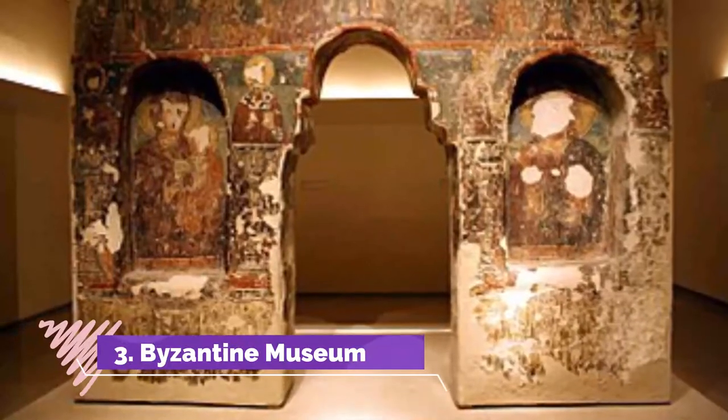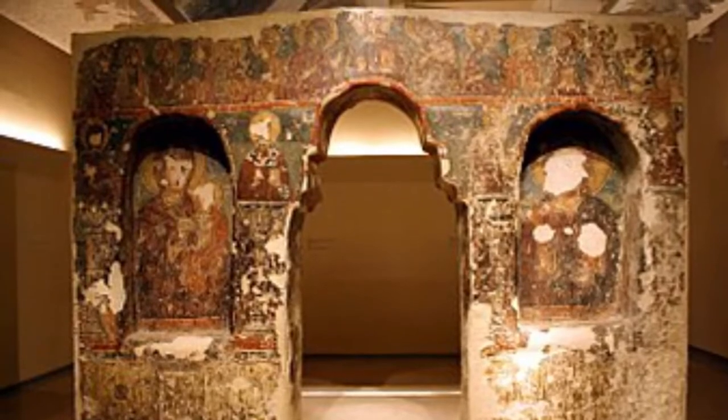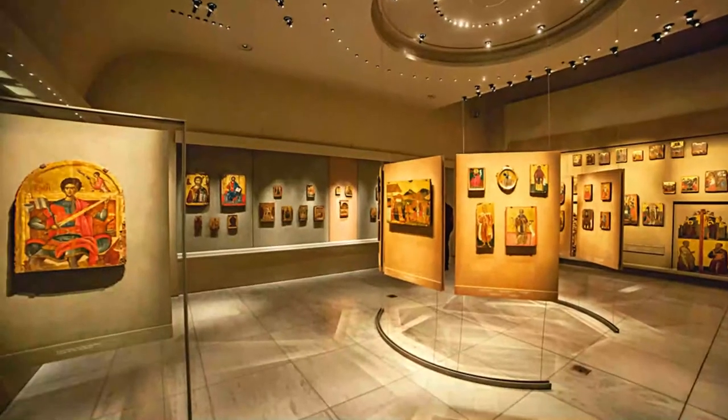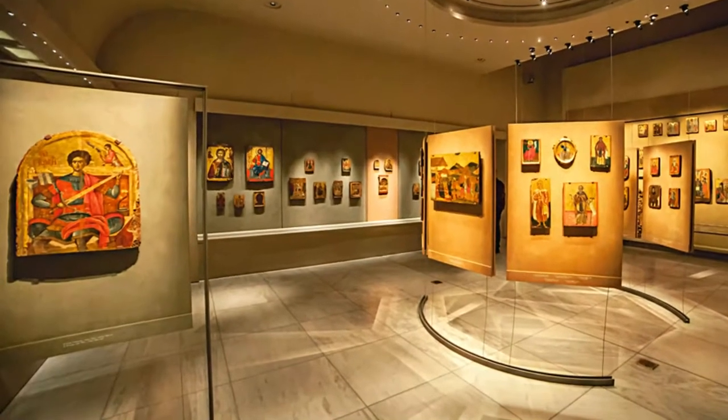3. Byzantine Museum. Note: it was closed during my visit, so keep that in mind if visiting on a Monday. The Byzantine Museum in Unina exhibits a collection of icons, silversmithing artifacts, and other items from the Byzantine period.